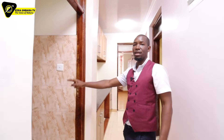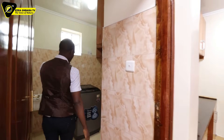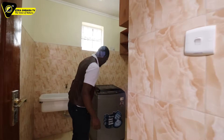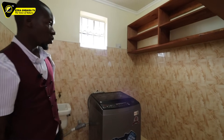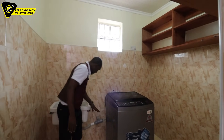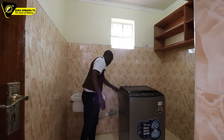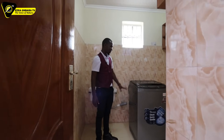This is the laundry area. Already it has a washing machine — these are 12 kg washing machines, installed and connected nicely. Waste water outlet and inlet are connected. They were well organized here.